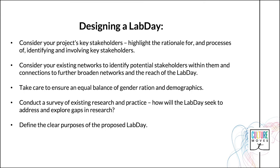Consider your existing networks to identify potential stakeholders within them and connections to further broaden your networks and the reach of the Lab Day. In the case of Culture Moves, a series of meetings was carried out to ensure the proposed list of stakeholders considered a number of parameters. We wanted to ensure that we approached an equal number of male-to-female participants, and that we not only extended the Lab Days to our current contacts but extended the work to wider networks. Take care to ensure an equal balance of gender ratio and demographics, as through inclusion of diverse voices in well-programmed Lab Days, the project will gain an increased understanding of the assumptions, limitations, relationships and intersections between sectors.